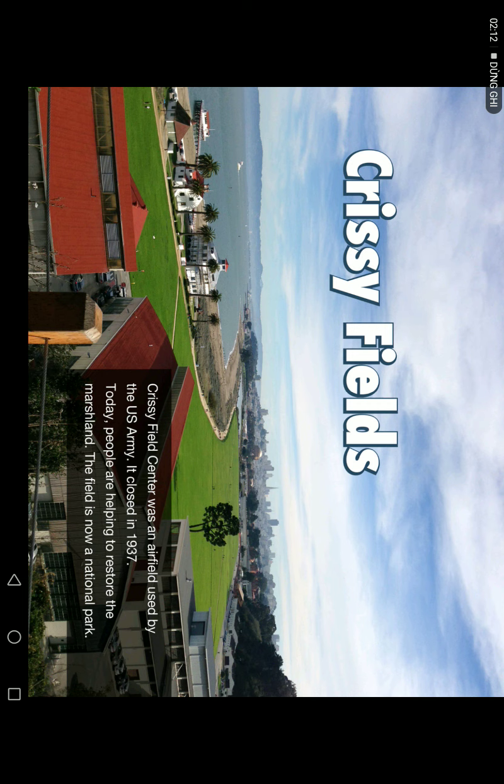Crissy Field was an airfield sealed by the Army. It closed in 1937. Today, people are helping to restore the marsh lands. The field is known as a National Park.